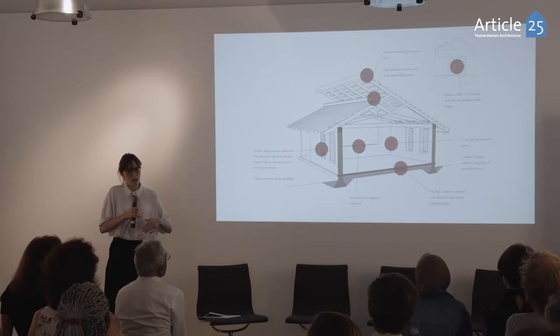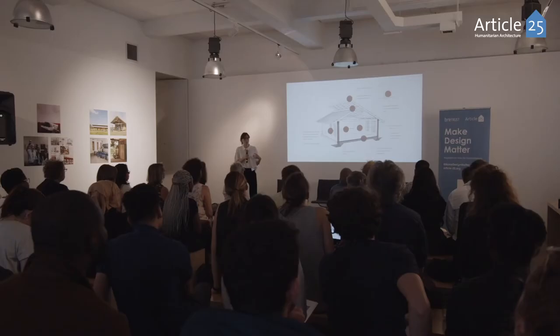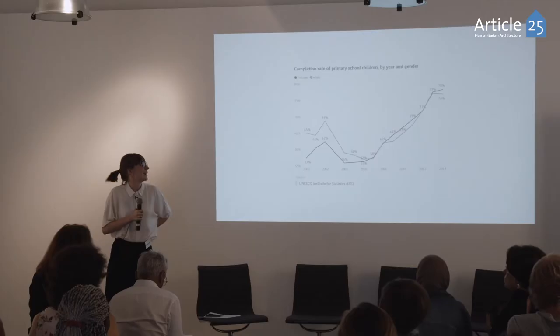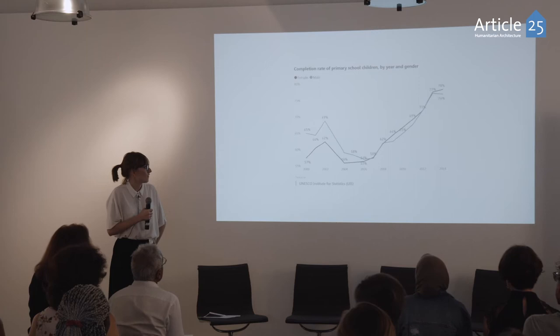We did a whole series of post-occupancy studies because it was really important that we didn't stop the project there. We wanted to understand what was successful, what wasn't, and put that learning back in to ensure that the next prototype schools could learn from this. Finally, this graph shows the completion rate of primary school children by year — it is certainly on an upward trajectory.